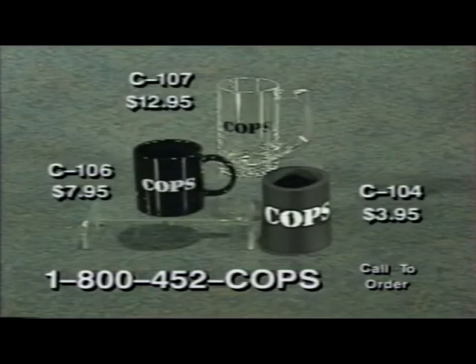Our COPS coffee mug, item C106, is a real steal at $7.95. This black ceramic mug holds 11 ounces, and you can even make like a real COPS and use it to dunk your donuts. Keep your drinks cold and incarcerated in the COPS drink koozie, item C104. It's just $3.95 and keeps drinks cold three times longer. Drink to justice with the COPS glass beer stein, item C107. It's weighted at the bottom for stability with easy grip handles. Yours for just $12.95.